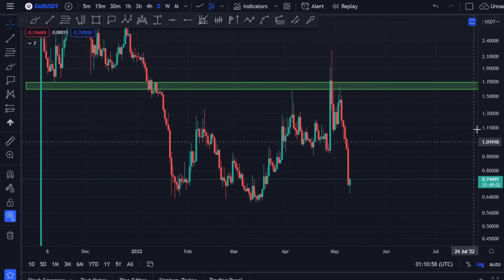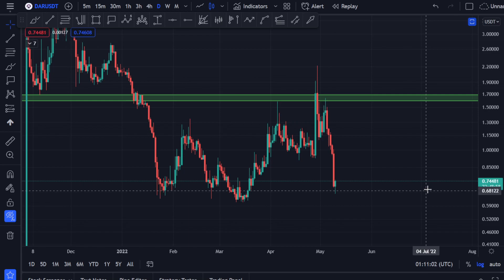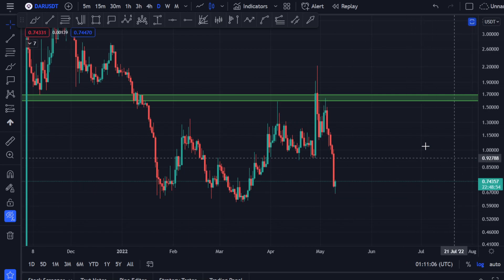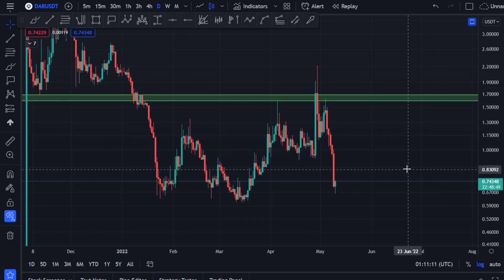Hello guys, welcome to my YouTube channel. I hope you guys are doing well. I'm sorry I couldn't post for a couple of days — I got a little busy. The market is dumping, as you know. We know that Bitcoin was getting a little bit weaker, but let's see what's going on with Darkcoin at the moment.